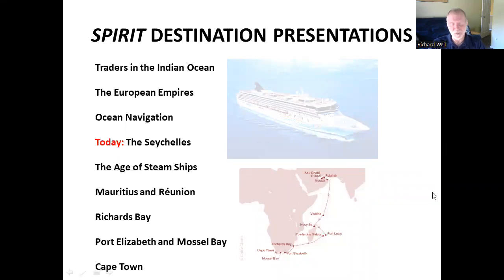Here's our route, as you've seen. And right now we are going over to Victoria, the capital of this island group.